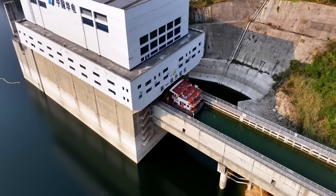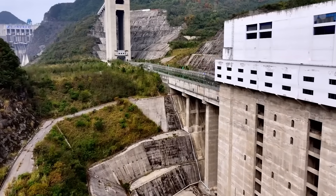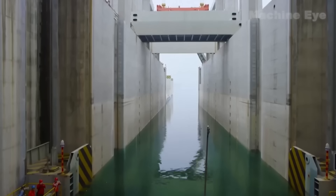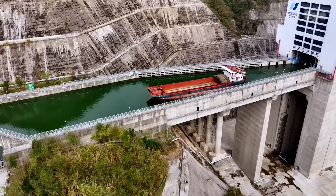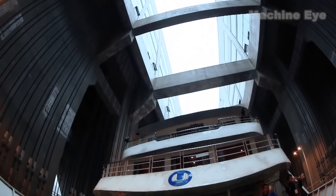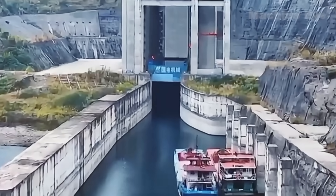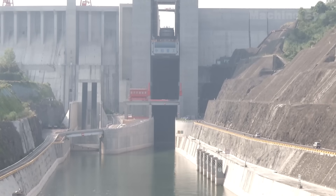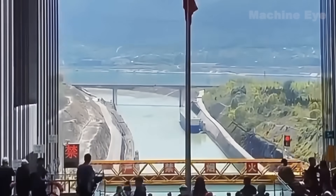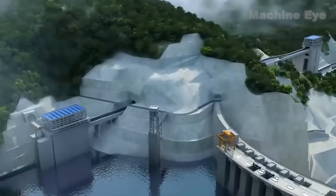After a ship passes through two of the elevators, it must then be lowered to reach the water behind the dam. To accomplish this, the system includes an additional elevator at the end of the mountain route, with a maximum lowering height of up to 47 meters, depending on the water level. In terms of throughput, this system can accommodate only one vessel at a time, which may lead to queues. However, once one ship passes through the first elevator, the next can immediately be raised. The design engineers have done their utmost to expedite transportation along this single route, comprising three elevators and a section of water conduit.